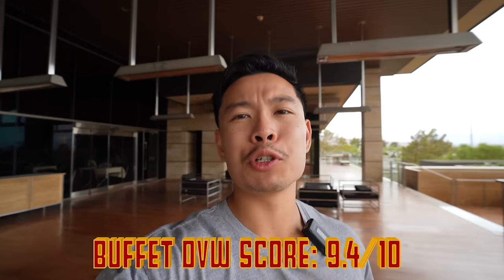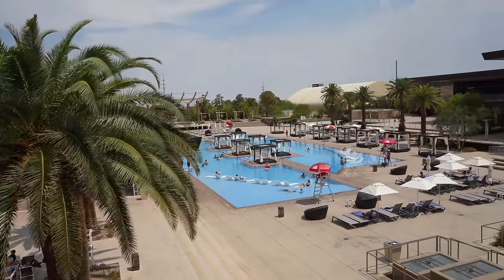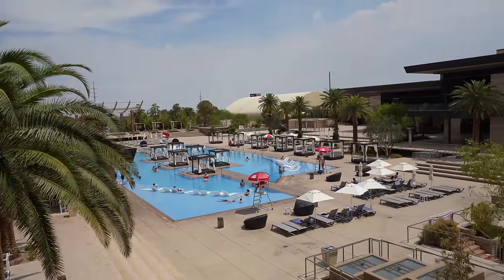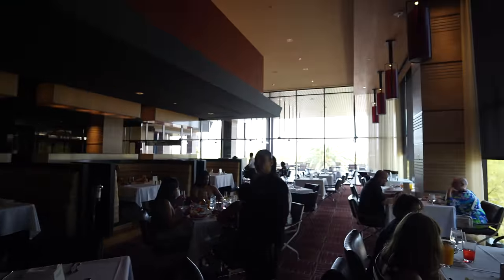Overall I give it an A rating — DVW score 9.4 out of 10 — because you kind of get what you pay for. It is an expensive buffet at $100, but they definitely met the quality with the price. It was a great experience, great vibes, the restaurant looks beautiful, and the M Resort property looks beautiful as well. Really enjoyed the experience here.